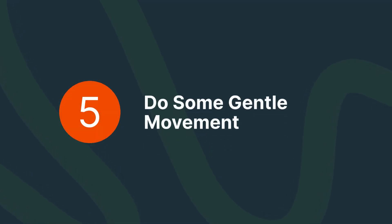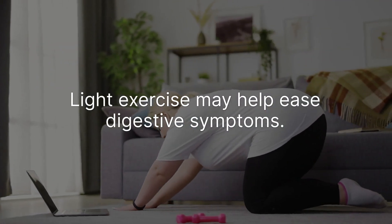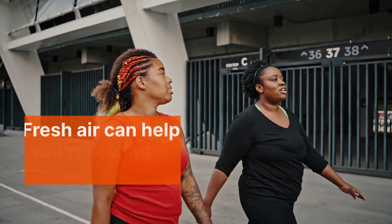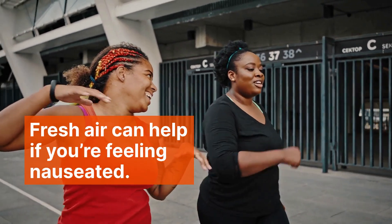Do some gentle movement. Light exercise may help ease digestive symptoms. Get fresh air — fresh air can help if you're feeling nauseated. Avoiding strong smells is also a good idea.